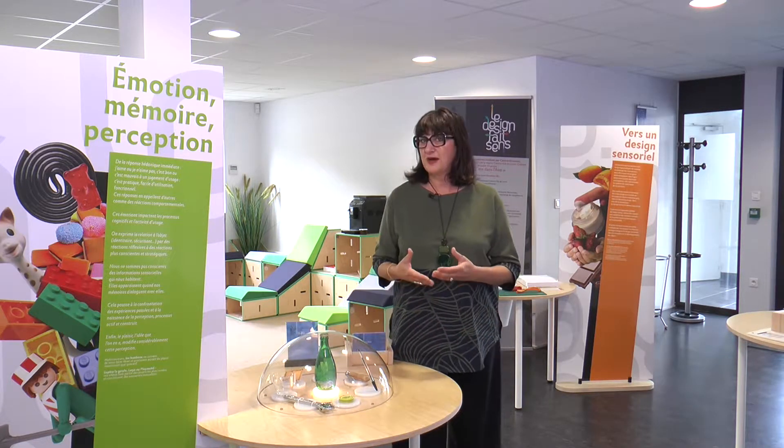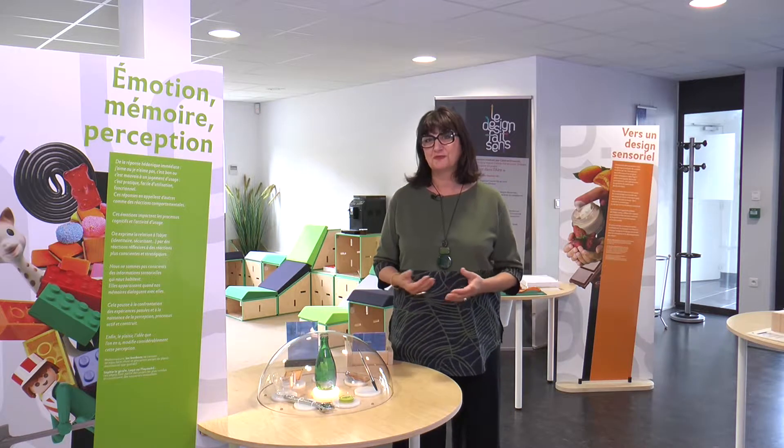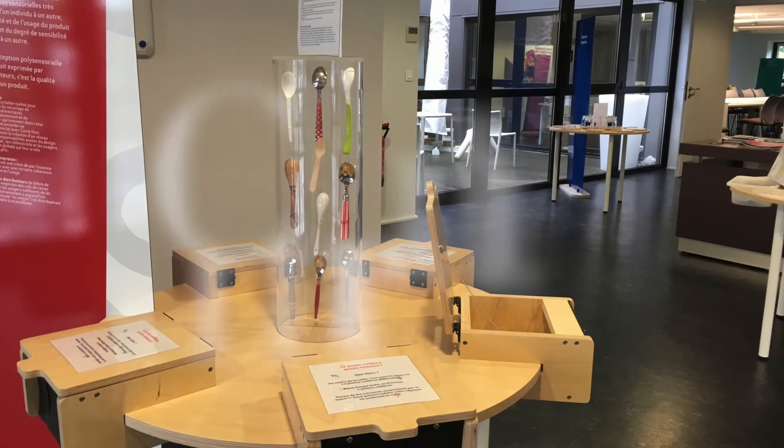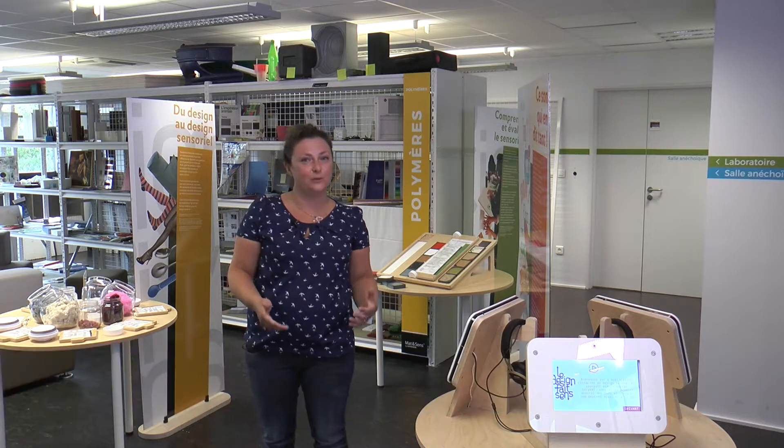Cette exposition a une capacité formidable de nous faire faire des expériences de vie autour de tout le sensoriel qui nous entoure. Dans cette exposition, le design fait sens, il y a 12 tables d'expérience qui nous permettent d'aborder les domaines du design et du sensoriel.